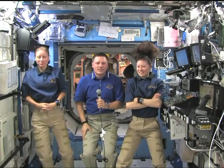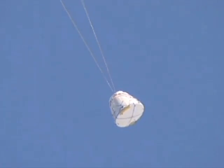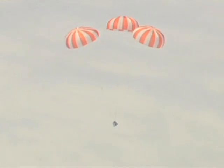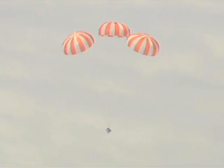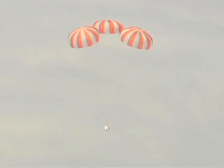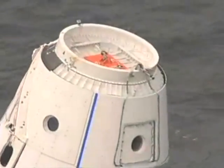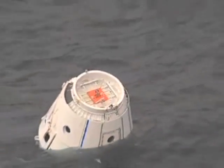SpaceX has conducted a high-altitude drop test of its Dragon spacecraft, designed to ferry cargo and eventually crew to the ISS. An Erickson Air Crane helicopter dropped a Dragon test article at an altitude of 14,000 feet off the coast of California to test the capsule's parachute system as well as recovery operations. SpaceX says the exercise met 100 percent of test objectives. SpaceX successfully launched a Falcon 9 rocket carrying a dummy Dragon spacecraft into space this past June, and the company is planning another launch later this year that will put an operational Dragon into orbit and return it to Earth.